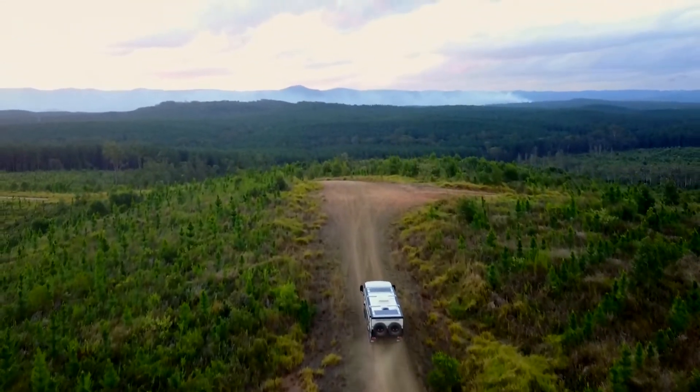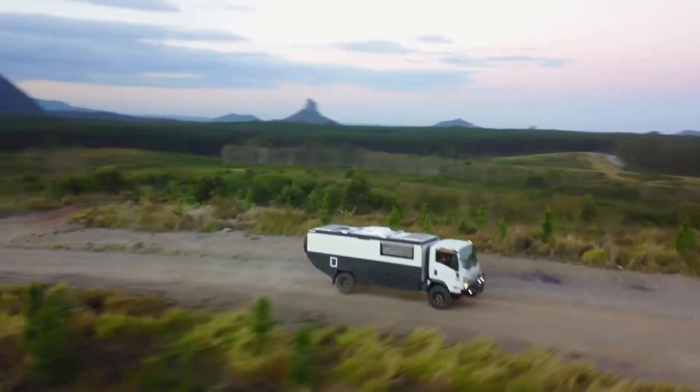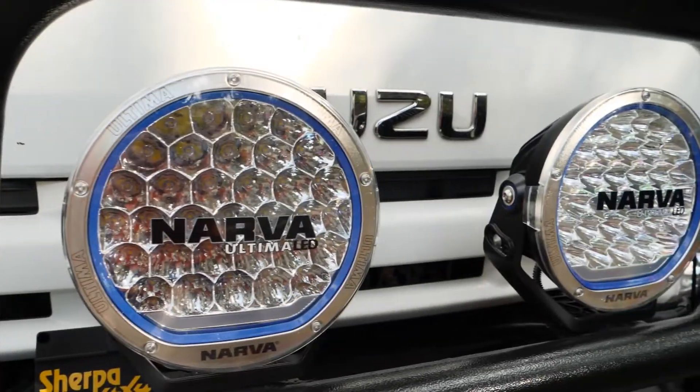With automated raising and lowering pop tops, spacious storage areas, and a fully equipped bathroom, you'll have all the luxuries of home in the great outdoors.